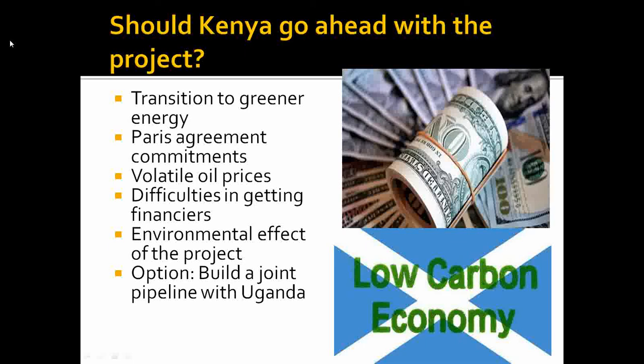Kenya is being given the option of partnering with Uganda on a joint pipeline passing through Uganda, which would require Kenya to construct only a pipeline from the oil fields to Hoima, where the Uganda pipeline starts, and then make arrangements for the oil to be transported through Tanzania. However, this option may already be too late, as the East African Crude Oil Pipeline owned by Uganda, Tanzania, and other financiers has already kicked off, and Kenya joining at this stage could bring complications — though it remains an option worth exploring to avoid environmental and cost challenges.